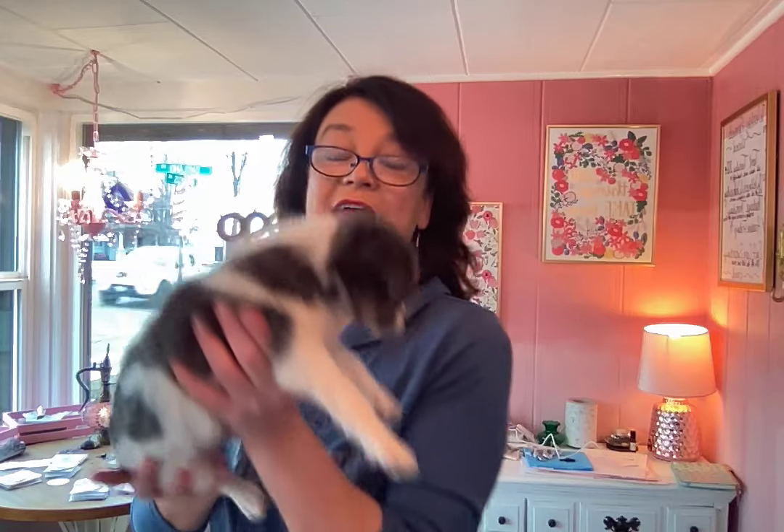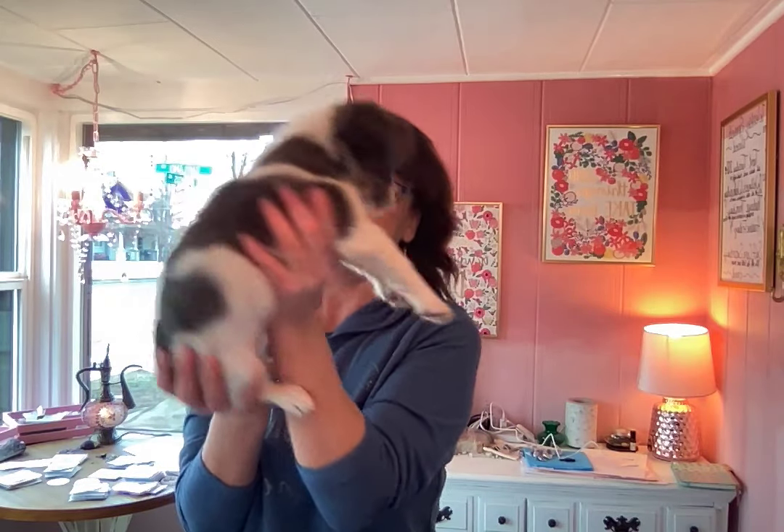Okay everyone, that's Doggy Crystal Day. I'll be back next week and we'll do another video of Mr. Cosmo and another crystal for dogs. I'll see you next week. Bye!